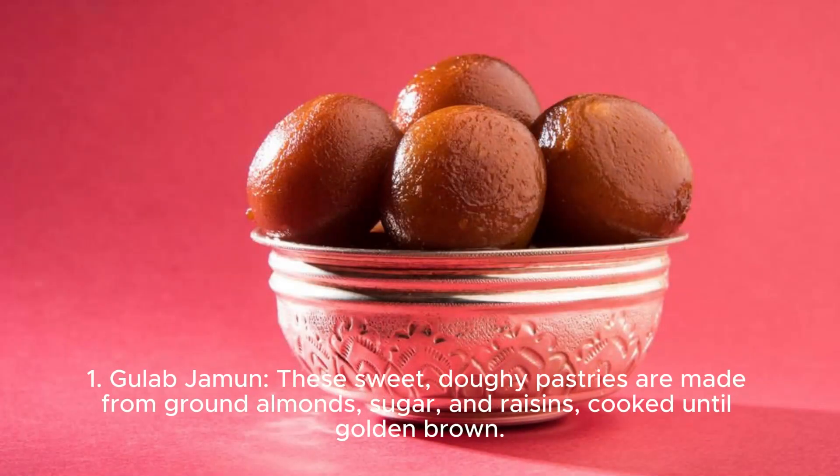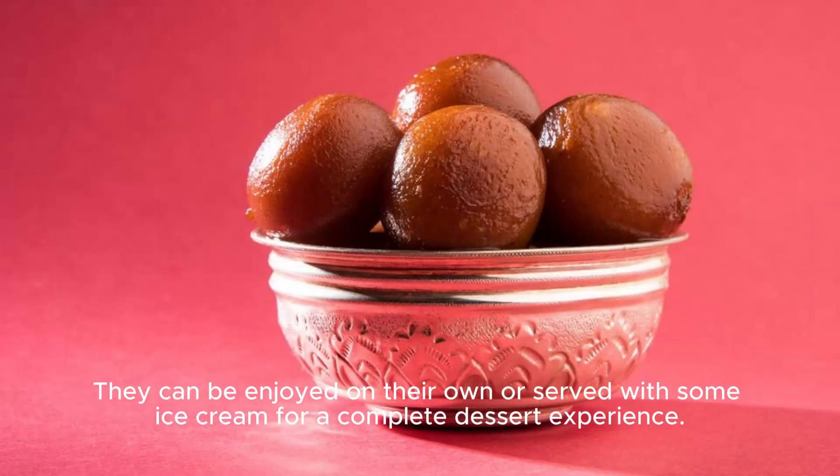One, you love jammin'. These sweet, doughy pastries are made from ground almonds, sugar, and raisins, cooked until golden brown. They can be enjoyed on their own or served with some ice cream for a complete dessert experience.